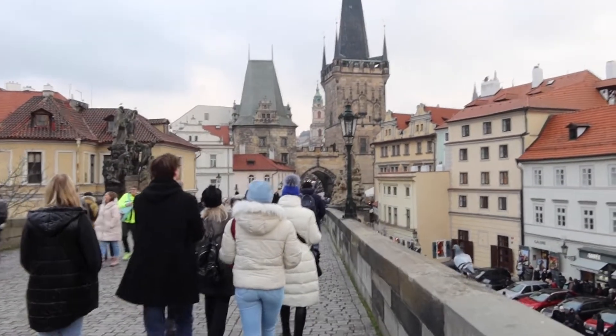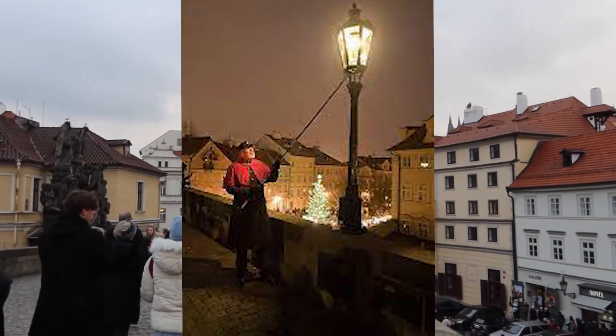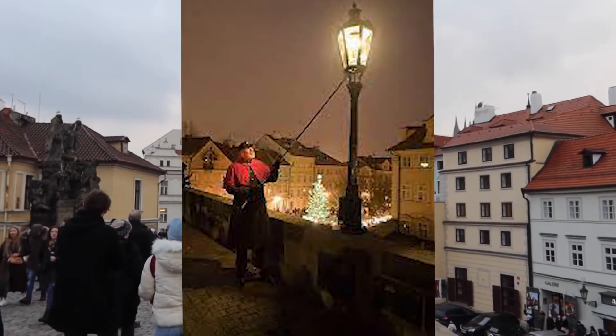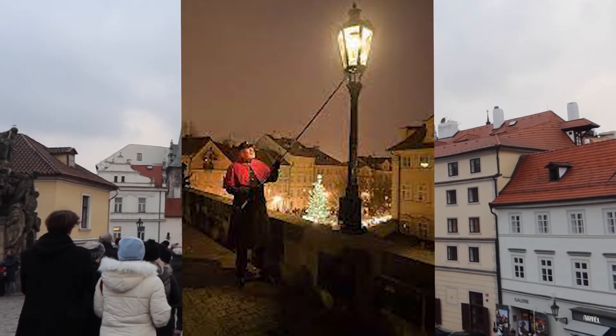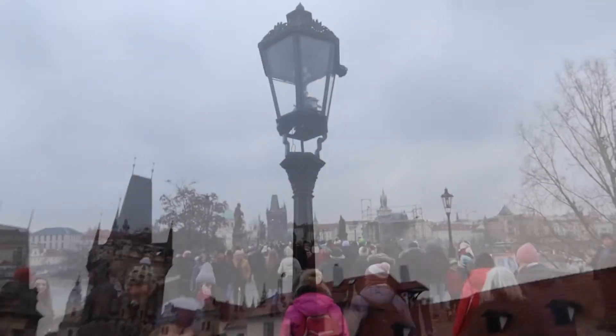During the Advent season, all of these gas lamps are actually lit by a uniformed lamp lighter. This tradition goes back to around 1847 and it's an annual tradition just during the Advent season. Pretty neat.